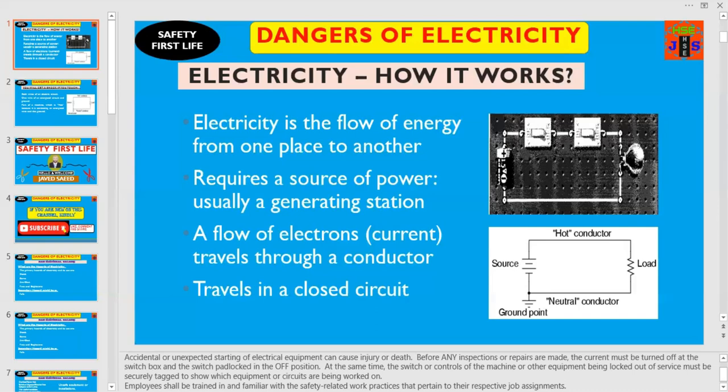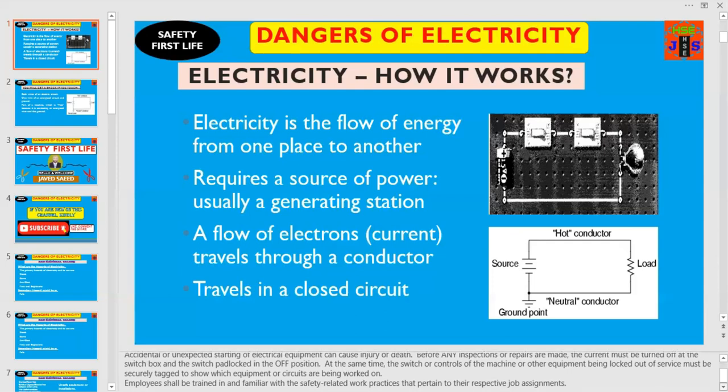At the same time, the switch controls of the machine or other equipment being locked out of service must be securely tagged to show which equipment or circuits are being worked on.